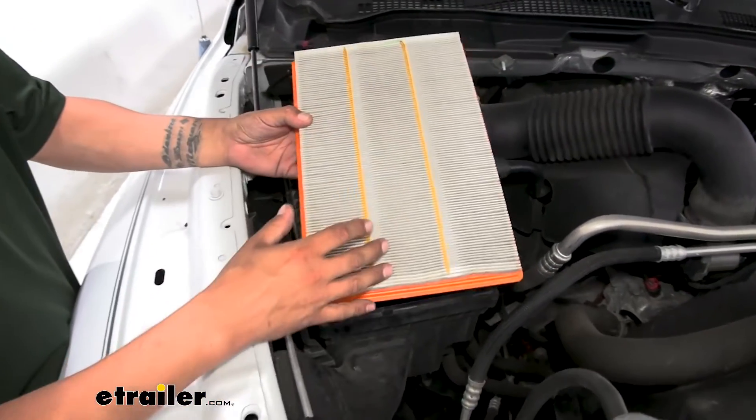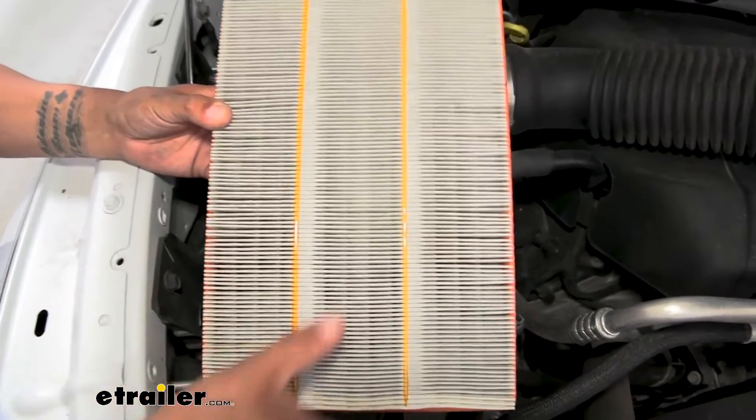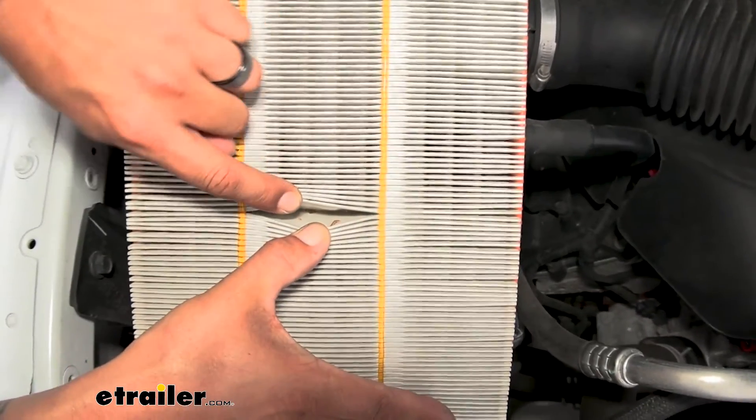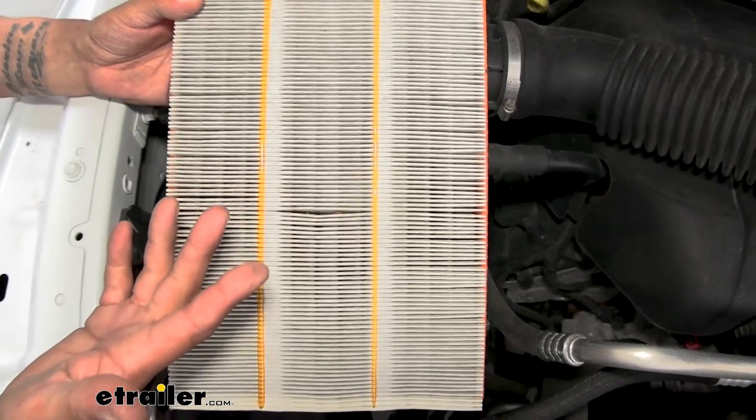You can already see that our filter is pretty dirty — it's starting to change color and is no longer that bright white. If we open up the pleats, we can see it is catching some larger debris, which is a good thing because we don't want any of that getting inside the engine bay.